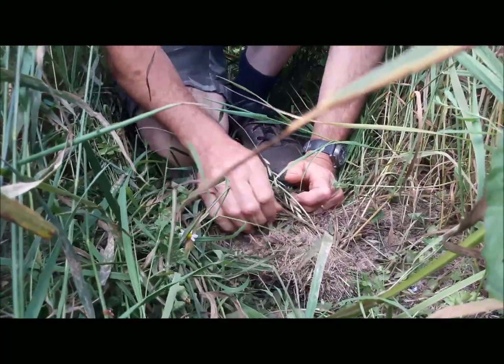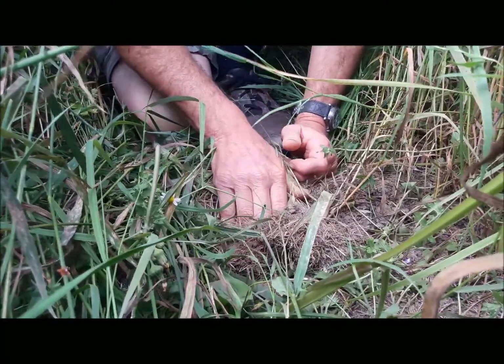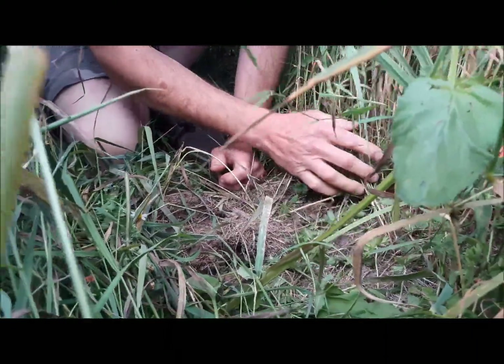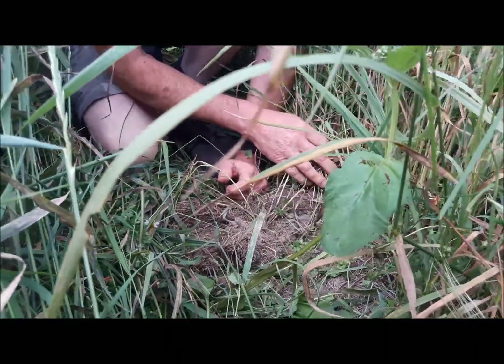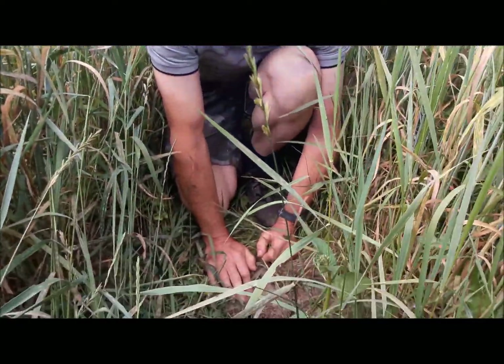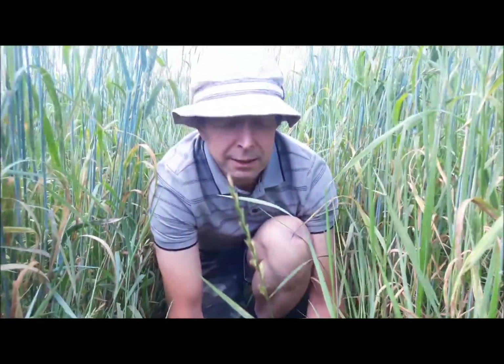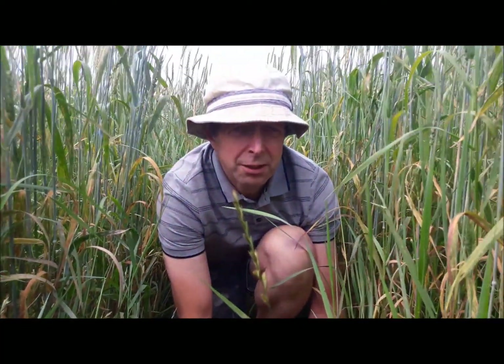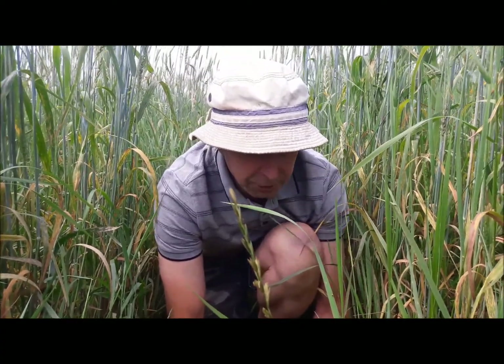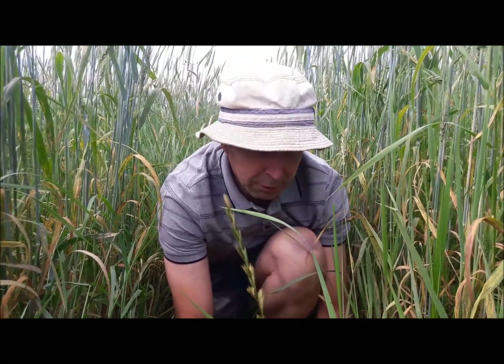The roots of these wheat plants will be in the undisturbed soil deeper down, which has more moisture. So not plowing is a good idea in terms of giving these plants more access to water.